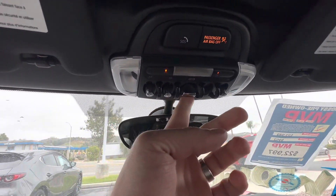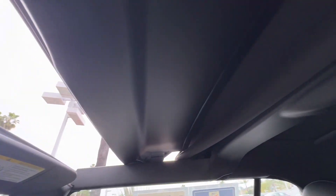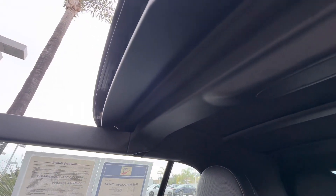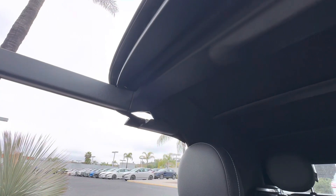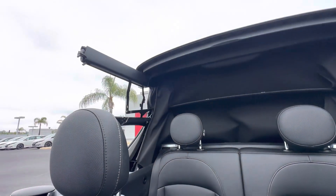And this is the convertible top. You can open it, and you can open it all the way — there you go.